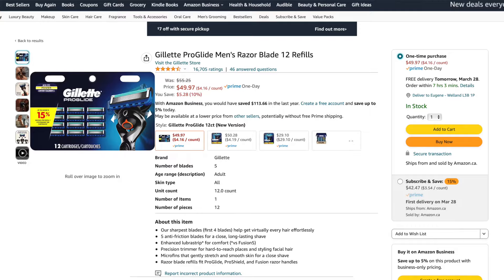Tip number three. Instead of getting those expensive disposable razors, buy yourself an electric shaver.